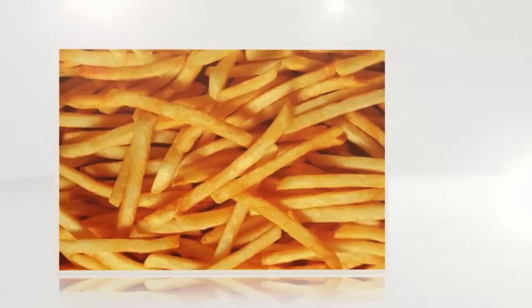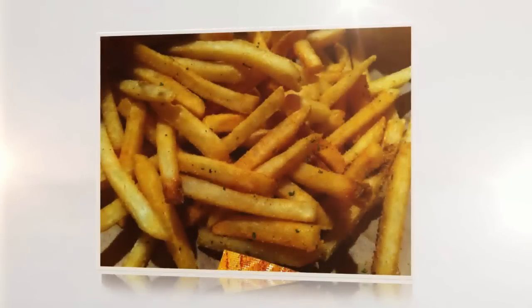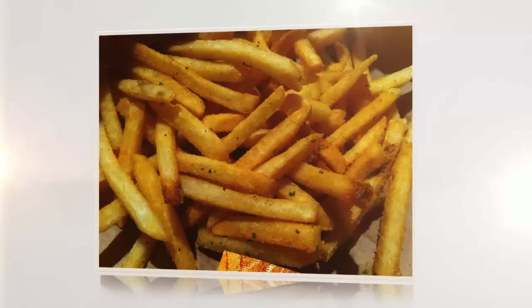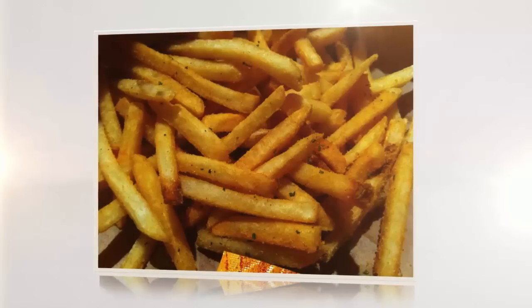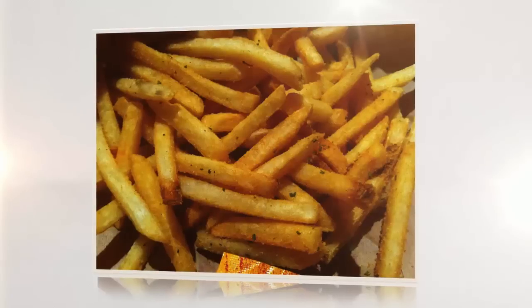Although a store may claim their products are cooked in 100% vegetable oil, this claim might not factor in the beef tallow frying. McDonald's was sued in 2001 by a group of vegetarians, as McDonald's fries contained beef flavoring which they failed to disclose on their ingredients list. However, McDonald's never claimed their French fries were vegetarian — that was just the assumption.